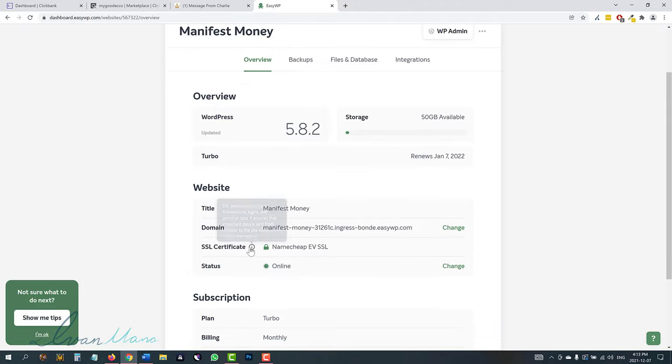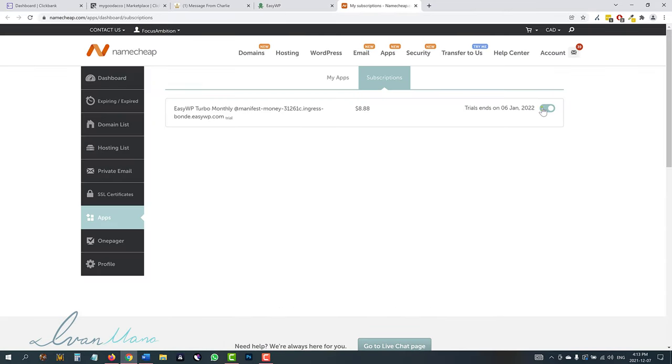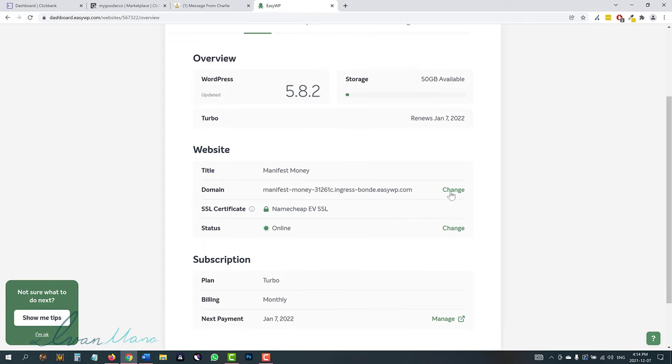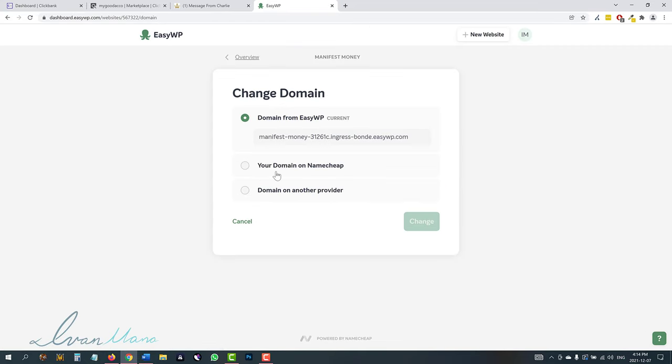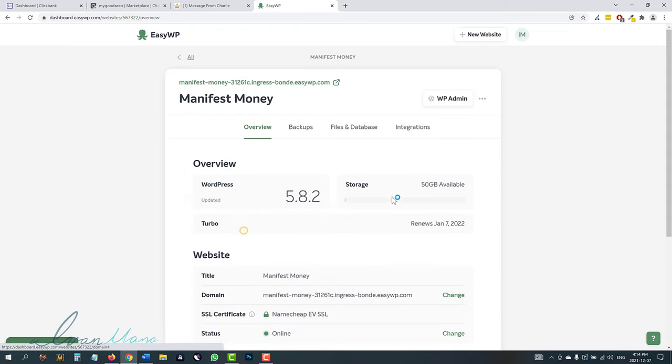The SSL certificate is active here. You have your plan, and if you go in and click manage, you'll be able to pause the renewal if that's what you want and activate it at any time. For the purpose of this video, this is a trial website so I'm going to go ahead and pause that subscription. Over here is where you can change your domain — once you do buy a domain and decide this is something you want to go with, you can select your domain from here.